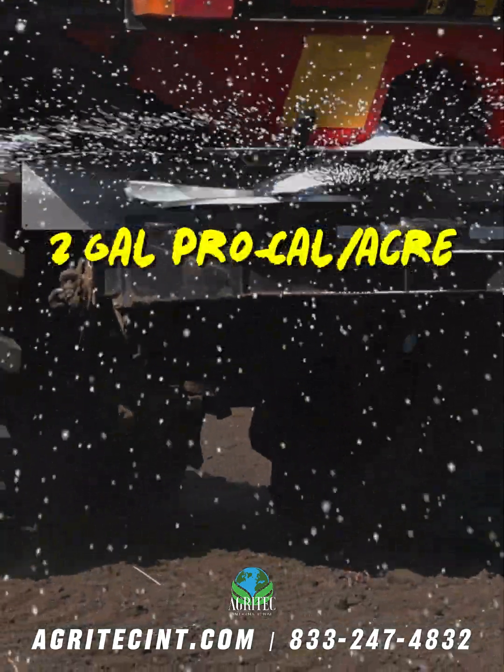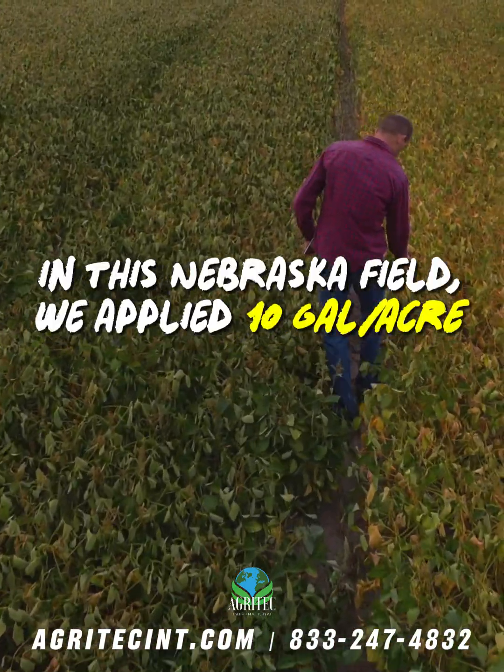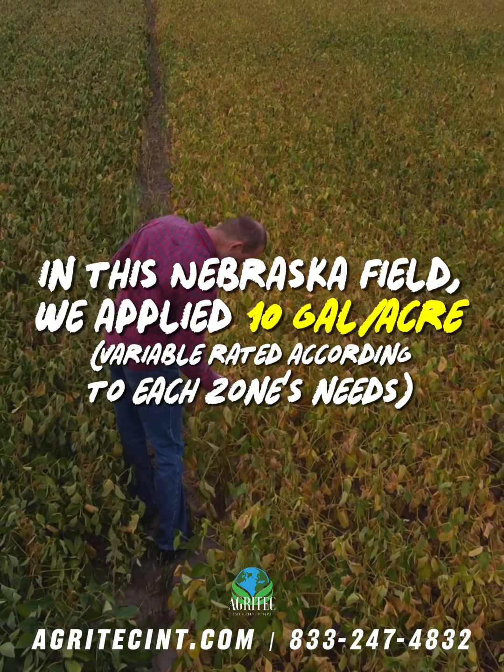Just 2 gallons per acre of ProCal provides the same available calcium as a ton of limestone. In this Nebraska field, we applied 10 gallons per acre, variable rated according to each zone's needs.